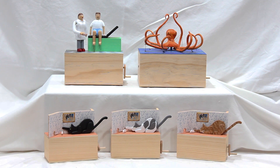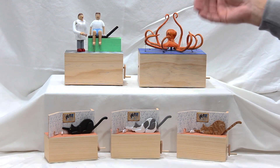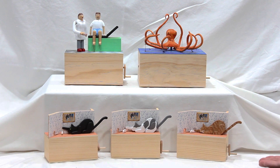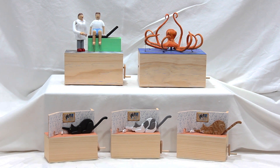Here we have some automatons I've been working on. We have the doctor automaton, the octopus automaton, and cats chasing mice, with the cats customized to match the owner's cats. We'll go over each of these automatons separately to show how they work.